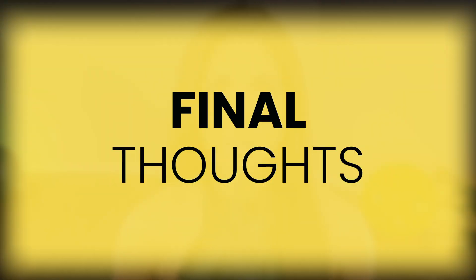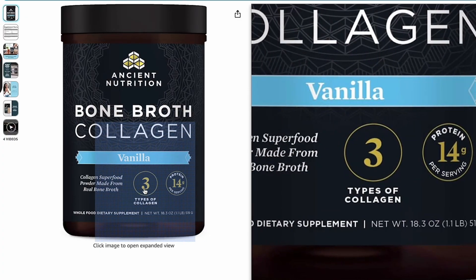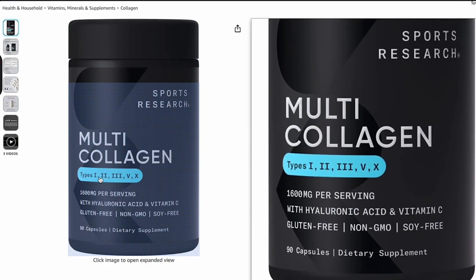Now you understand that each collagen type plays a specific role in the body, but it also seems that some collagens have crossover, and they all tend to work together in a sense. Understanding this connection and your own body's deficits will ultimately help you make the right decision as to what type or types of collagen you should opt to purchase. My final note to take into consideration: if you're purchasing a collagen that only has types one to three, that may be beneficial for your joints, but it could be even more beneficial if you included types five and ten.